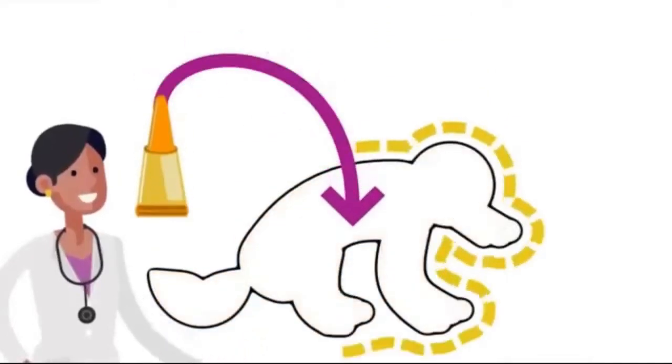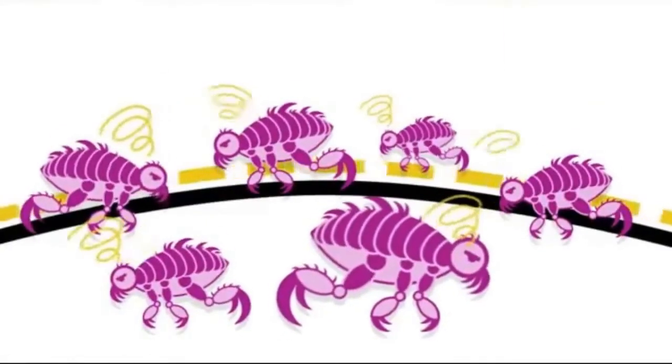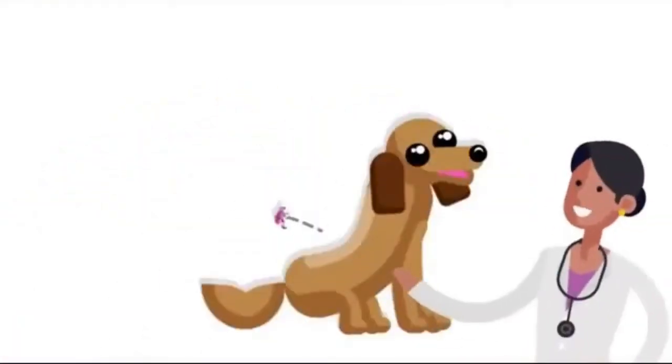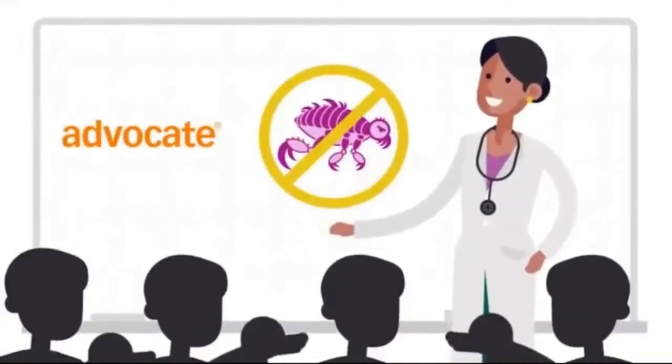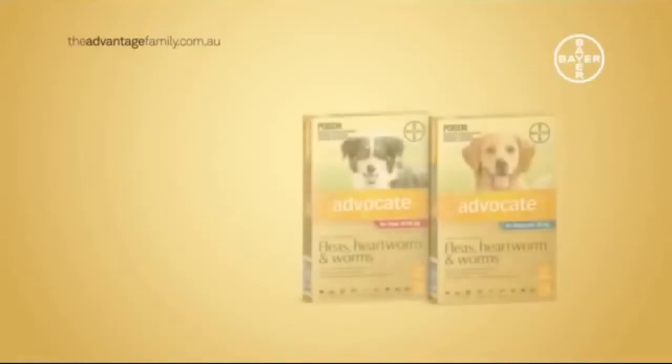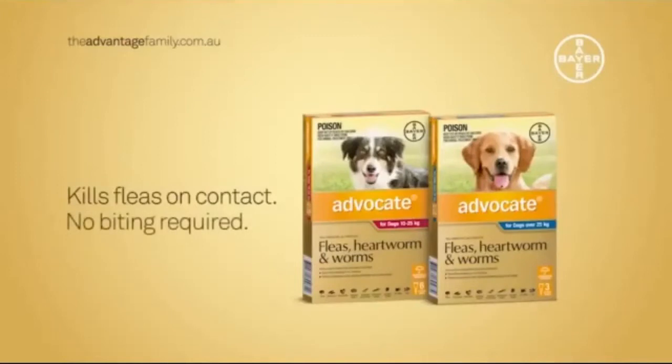On the other hand, products like Advocate work on the outside of the dog. When fleas land on your dog's skin and hair, it's just the contact with the medication that first makes them uncoordinated, and then they die. Advocate kills fleas without them having to bite and feed. We love our dogs and just want to protect them, so it just makes sense to use a product like Advocate that kills fleas on contact so they don't have to bite your dog.